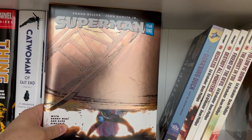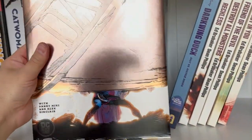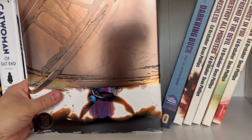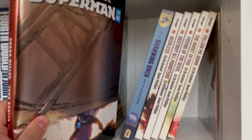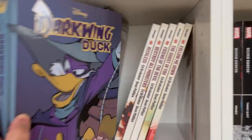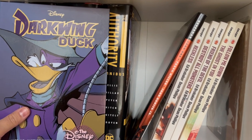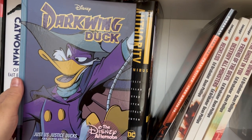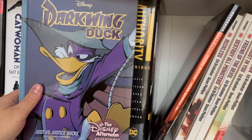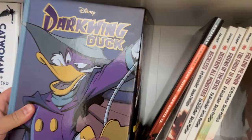Frank Miller and John Romita Jr. doing Superman: Year One. There's a lot of hate on this — I think Frank Miller's modern runs have been kind of misunderstood in terms of what his goals are in his writing. I can do future videos expanding on that if you wish. And like I said in other parts, if there's any one book you want a closer look at, throw that in the comments below and I will do separate videos on them.